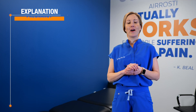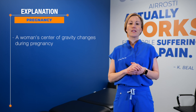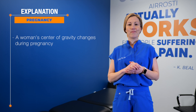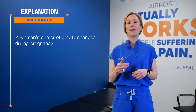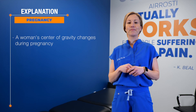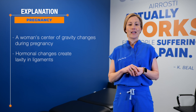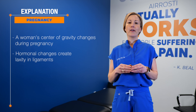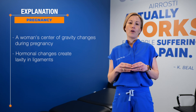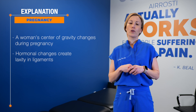So let's talk about the body's changes during pregnancy. Number one, as baby grows, there's a change in the center of gravity. This can create strain on mama's low back, her pelvis, her hips, her knees, and her feet. Number two, hormonal changes create laxity in the ligaments. This laxity does serve a purpose — it helps prepare the pelvis for delivery and growth of the baby, but it also can be a reason for pelvic or low back pain.